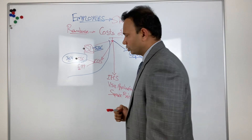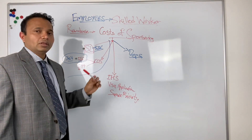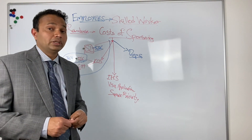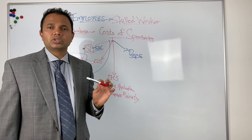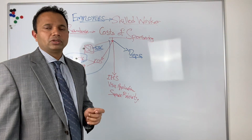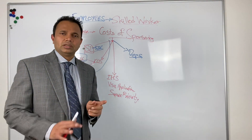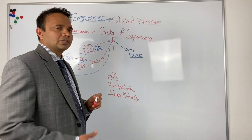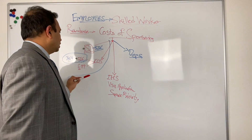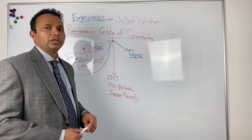Employers, you are sponsoring the person on a skilled worker visa. You can get reimbursed the costs of sponsoring — the £536 for the sponsor license. The immigration skills charge — we would ideally suggest that the employer should bear at least £364 per year for small employers. So it's £364 per year of visa. If you give 3 years of visa, you multiply that by 3, it comes to £1,092. The immigration skills charge is something we would ideally advise the employer should bear themselves. Other than that, the sponsor license fee and the cost fee of £199 can be transferred to or reimbursed by the employee.